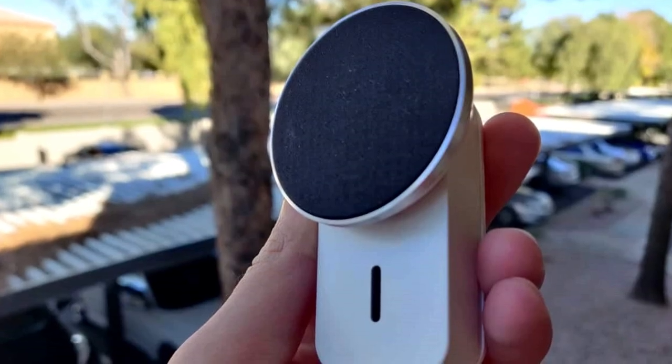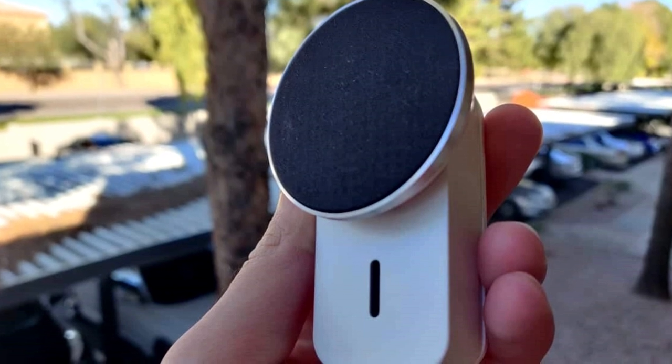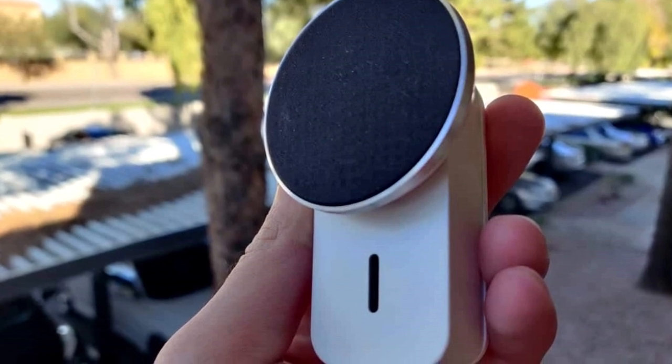Don't miss out on the freedom to enjoy your favorite tunes anywhere, anytime. Get amped up with Ampula Mini's.